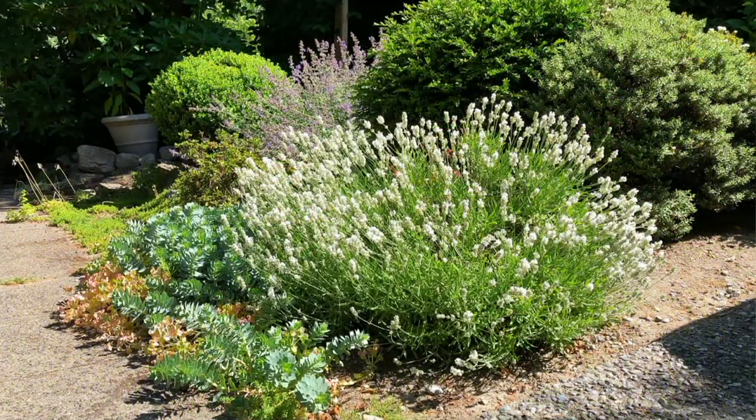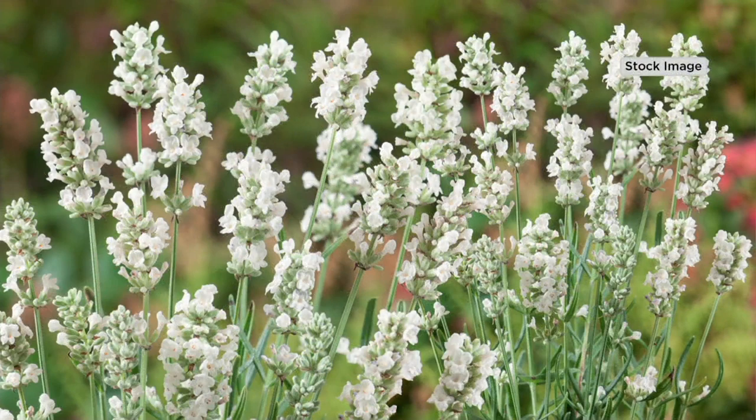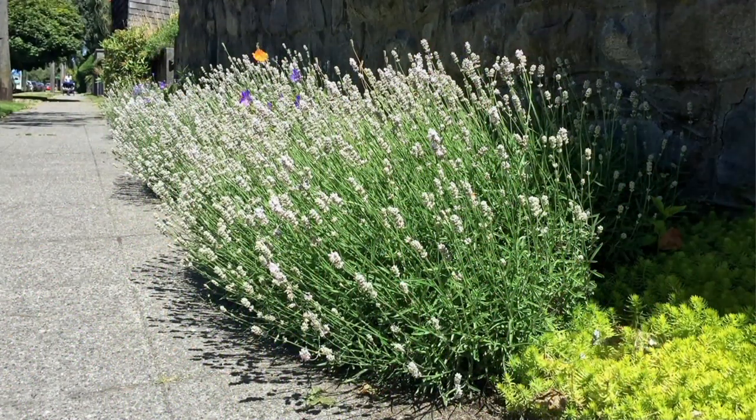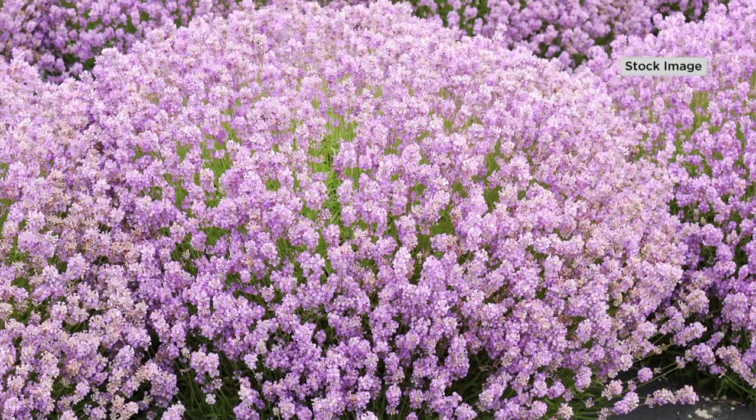Everybody loves the fragrance of lavender, and there are two main varieties. The French, which is known for its high oil content and beautiful sweet fragrance, and then the English, which is known for its never-say-die winter hardiness down to minus 20 degrees. These are a hybrid of both, and also hybrid colors.